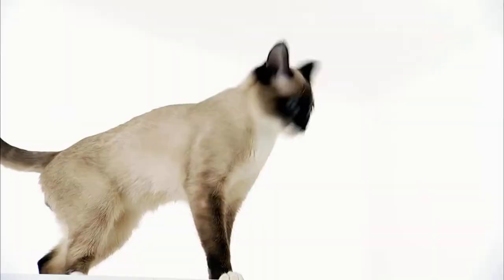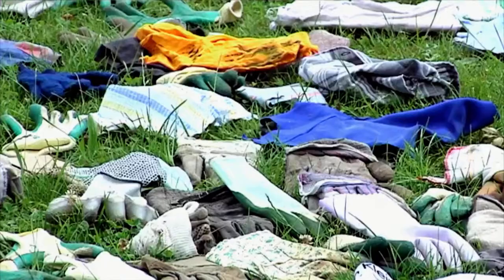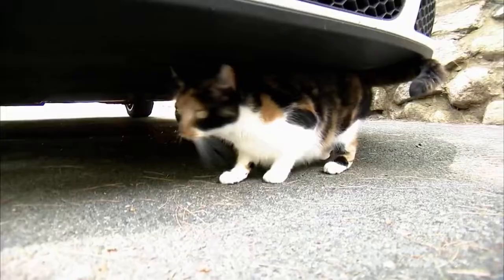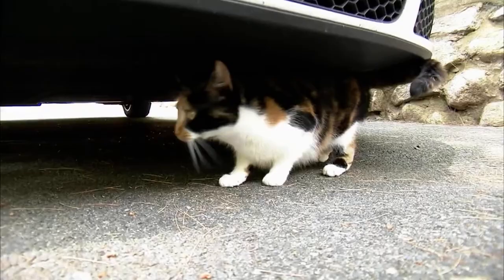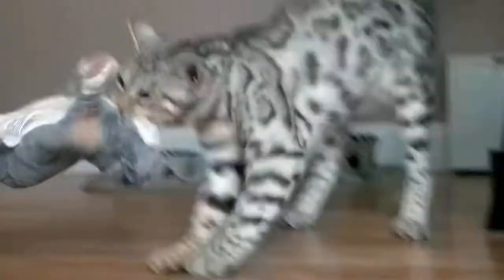So what is a klepto cat exactly? Here's the definition: cats have a natural behavior — they go out, get prey items, and bring them back to the nest. So when that goes awry, you can end up with a sort of feline equivalent of hoarding. Being a klepto cat is not a sickness. Is it weird? Yeah.